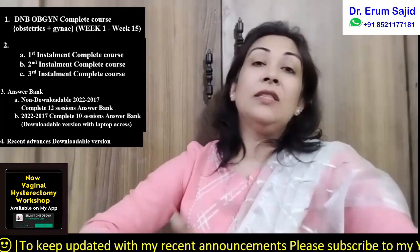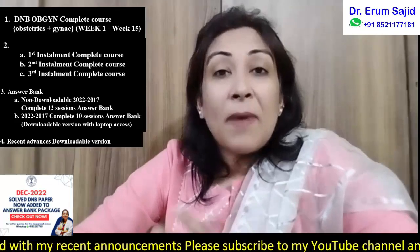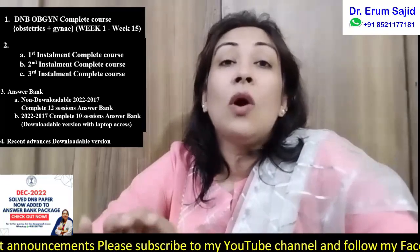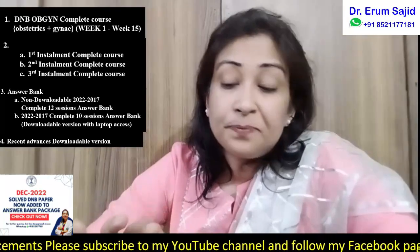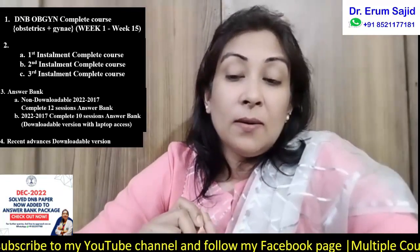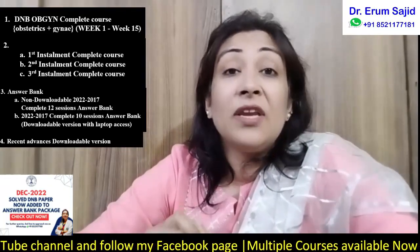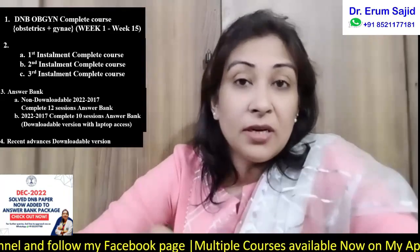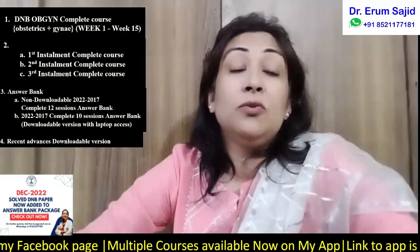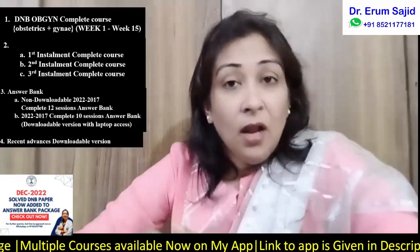My three packages are always very important for your DNB theory preparation: the complete theory course, the recent advances, and the answer bank. When you buy the complete theory course, you are entitled to a lot of discounts and offers. Practicals are also based on theory knowledge, making it the foundation. For recent advances, I have given a 50% discount at times, and I've even offered it for free — that offer is still open.